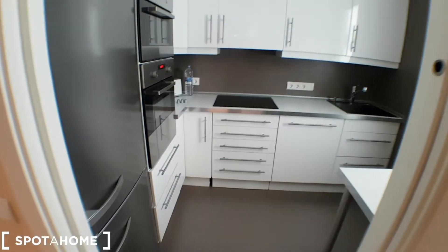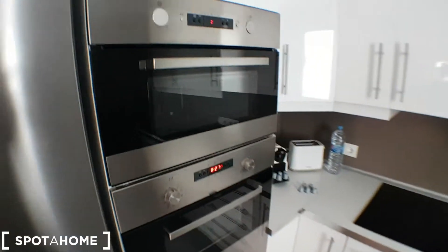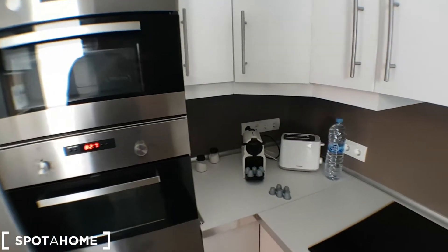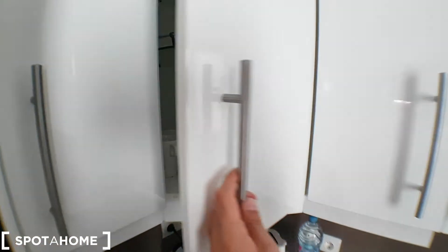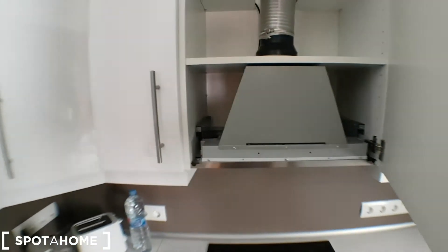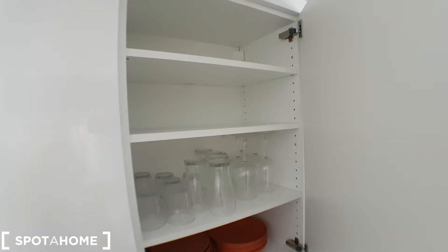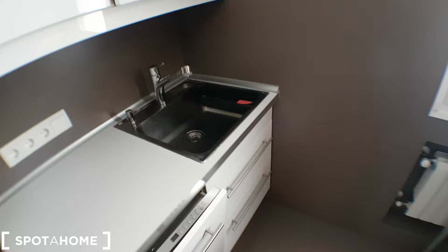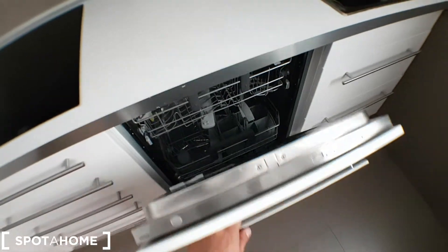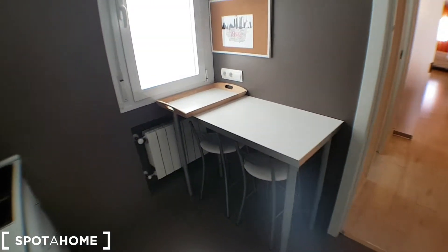Let's start with the kitchen — fully equipped: fridge, oven, microwave, coffee maker, toaster, kettle, mugs, extractor, dishes, glasses, more storage space, dishwasher, and fires. It has everything you need.